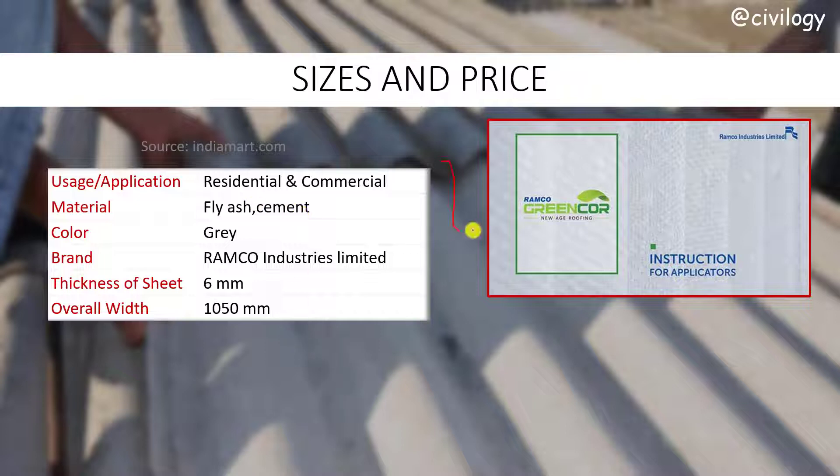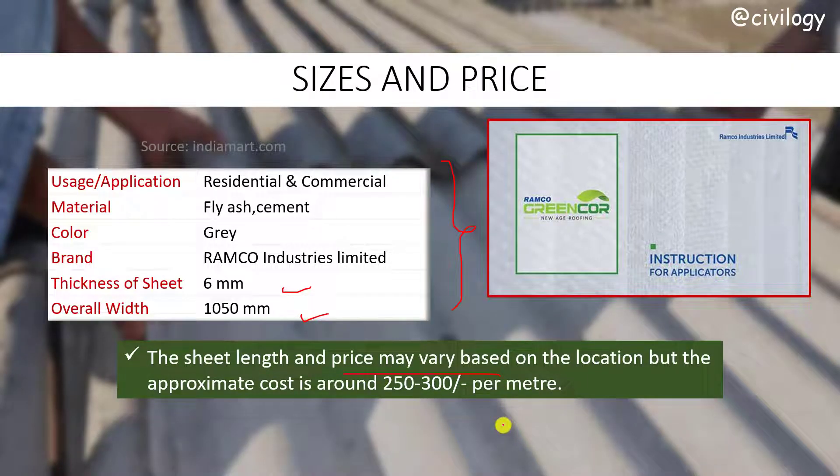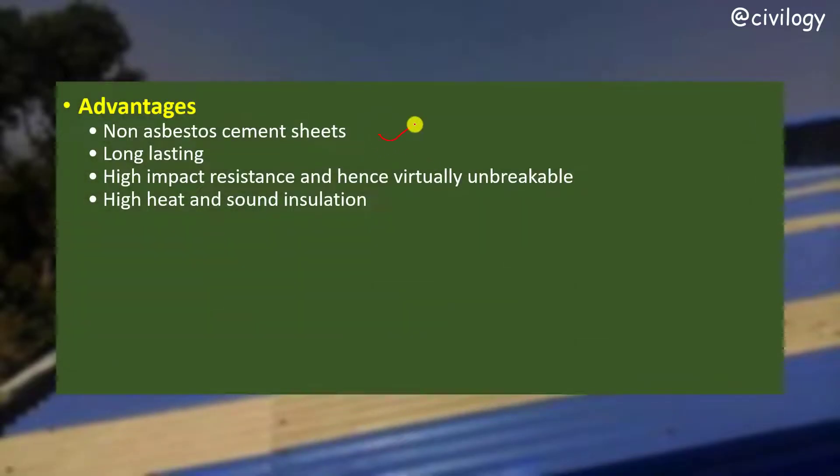Next, size and price availability. This information is taken from a famous website. The thickness of the sheet is minimum 6 mm, width will be 1050 mm, and the length and price may vary based on location. The approximate cost is around 250 to 300 rupees per meter length.